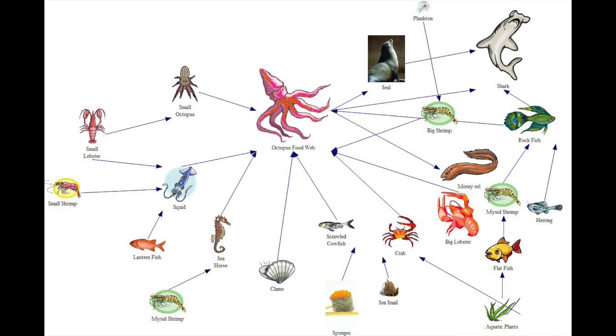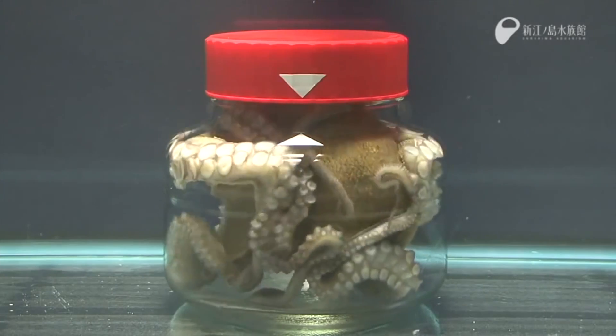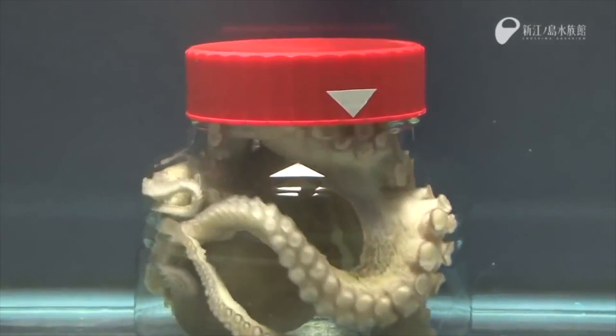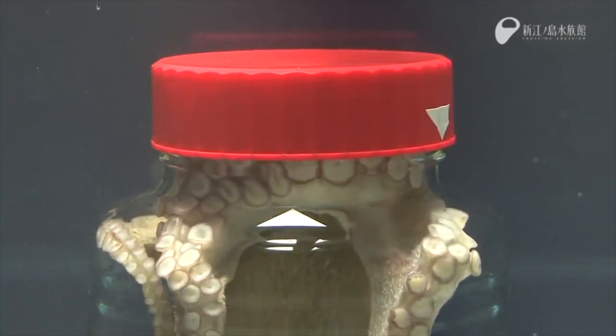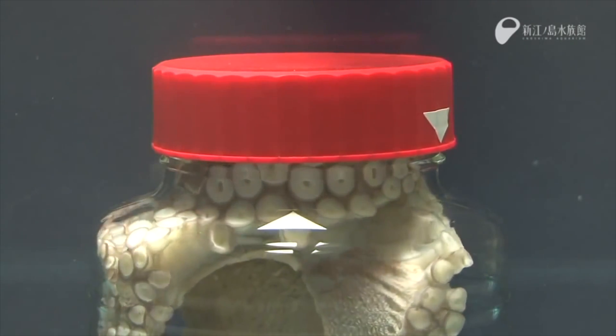The octopus is important in the ecosystem as it is prey to some animals, preventing those animals from dying of starvation, and also a predator to others, preventing overpopulation — so it sits in the middle of the food chain. Octopuses have the most to fear from sharks and other large fish. To confuse predators, the mimic octopus can spray a dark cloud of ink, keeping the predator from seeing clearly so the octopus can escape. Its main distraction is the way it mimics other creatures.